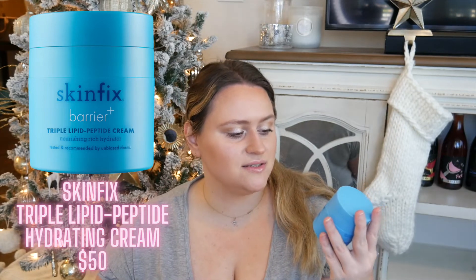Up next we have a Skinfix product — the Skinfix Barrier+ Lipid Peptide Cream. I love this stuff. The pump presses down and the product comes out the top. It's an amazing formula, really good for winter. Skinfix as a brand has amazing ingredients and they're perfect for my skin. I'm not going to repurchase right now only because it is a little pricey and I have other things I want to try, but if my skin gets drier in winter I will be repurchasing this 100%.